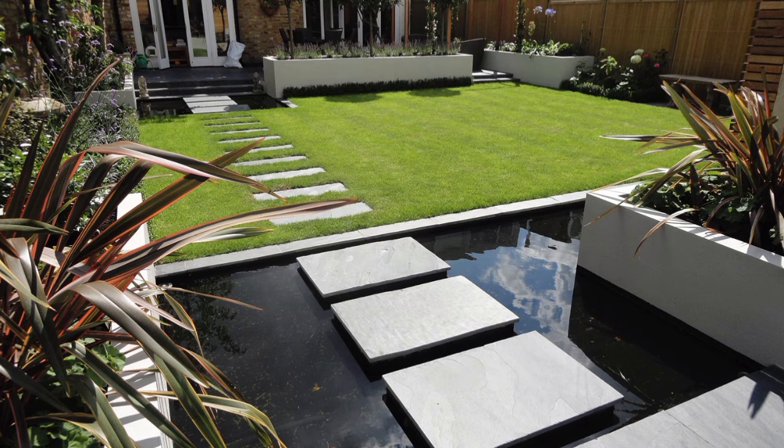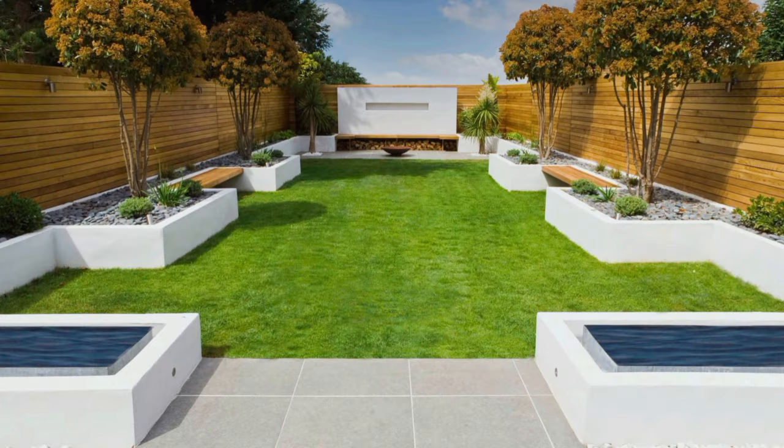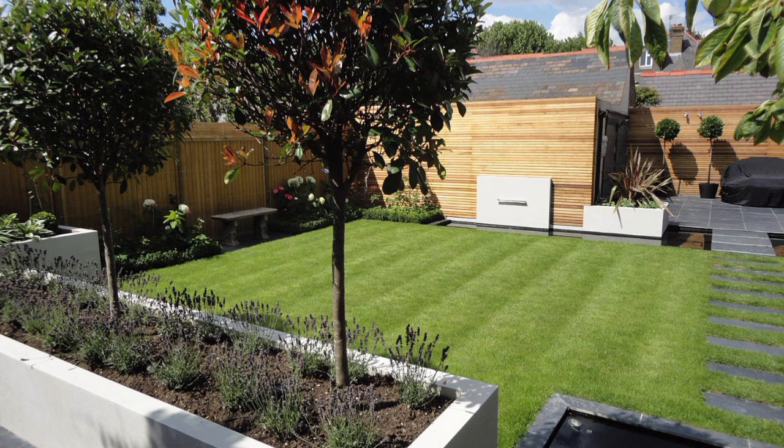Get up close and personal with your plants by tucking in a small sitting area amid the beds. Here, a cozy corner was created with an angled trellis and a pair of Adirondack chairs. The tall trellis also does a good job hiding a utility pole on the nearby street — instant privacy.